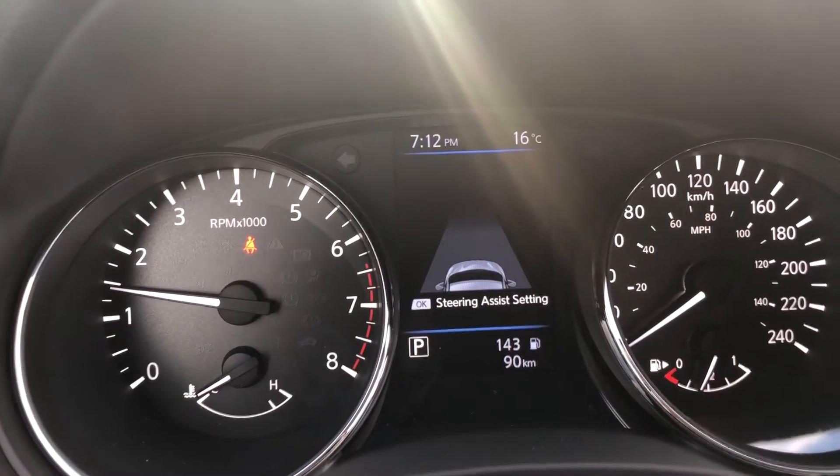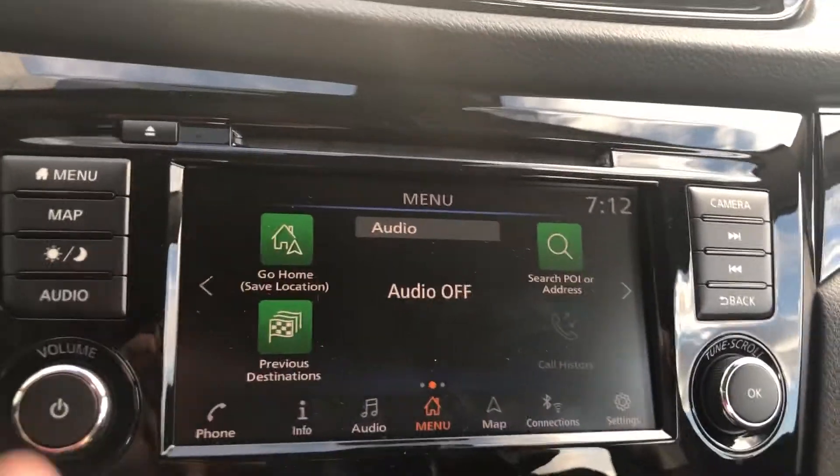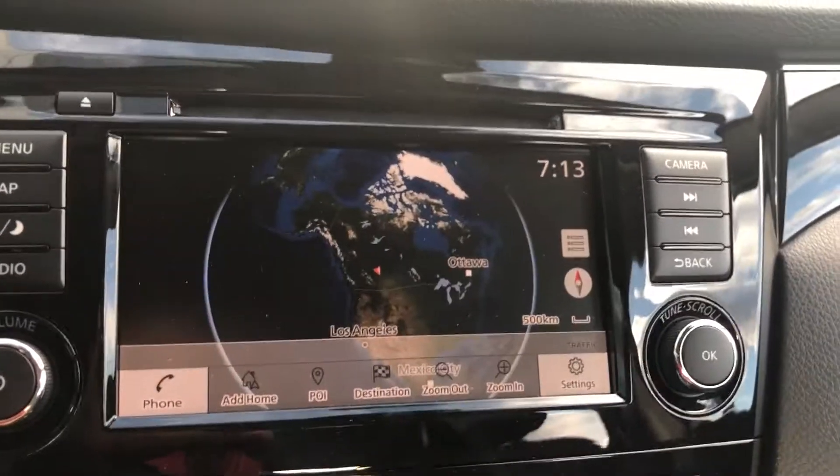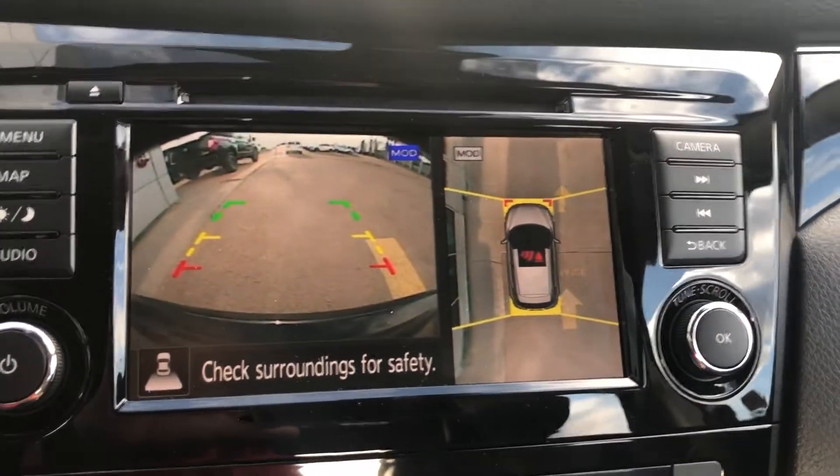Here's the dash. Here's your main infotainment screen — you'll get your navigation system. You'll also get your rear view camera and 360 view camera when you put it in reverse.